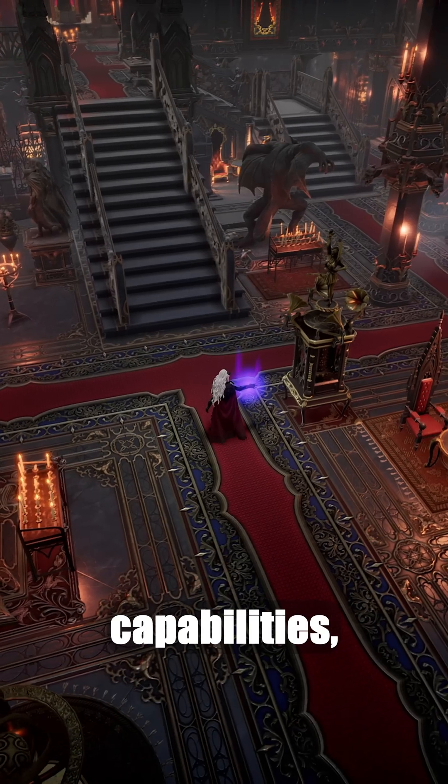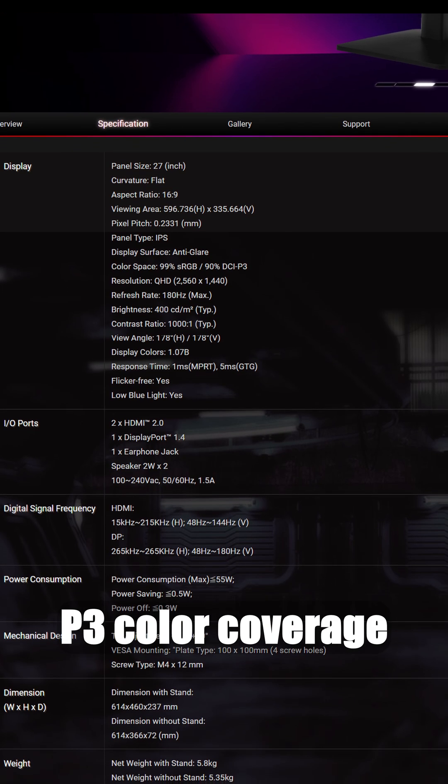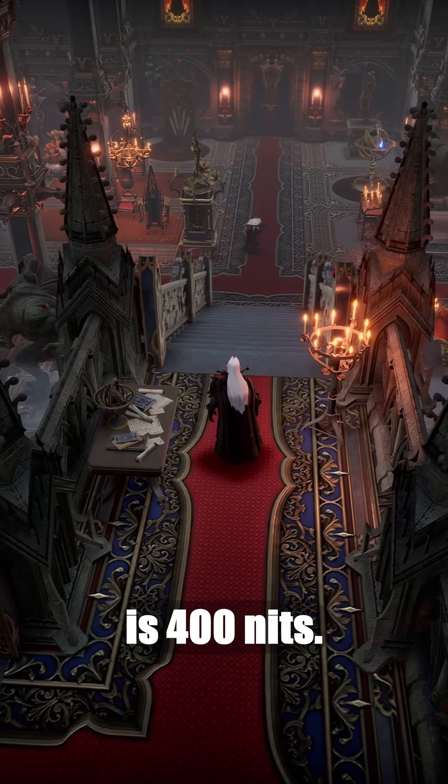In terms of color reproduction capabilities, both models are identical. They offer a DCI-P3 color coverage of 90% and sRGB coverage of 99%. The peak brightness is 400 nits.